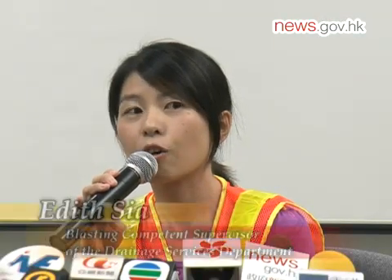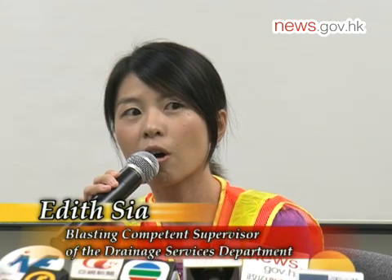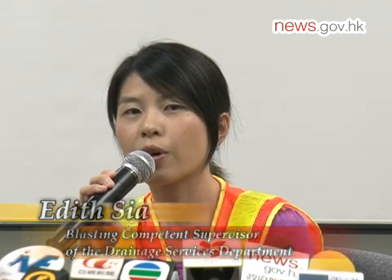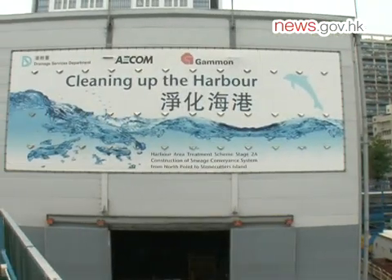I think this kind of operation is a challenging job. Also, I will try to encourage more people to do the tunneling work.